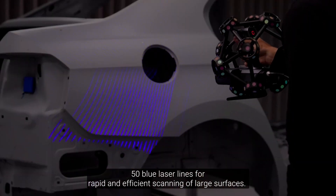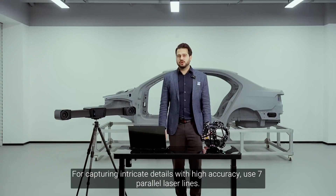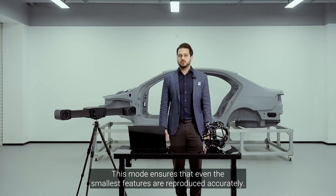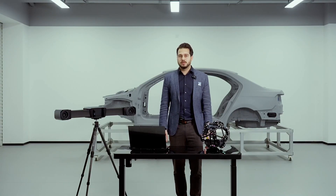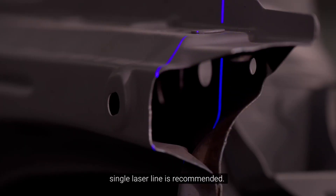50 blue laser lines enable rapid and efficient scanning of large surfaces. For capturing intricate details with high accuracy, use 7 parallel laser lines — this mode ensures that even the smallest features are reproduced accurately. If collecting data from deep holes and narrow spaces is required, the single laser line mode is recommended.